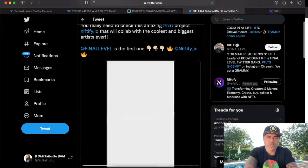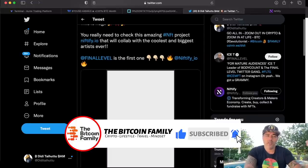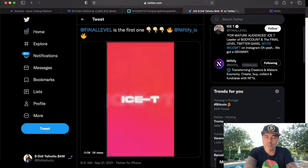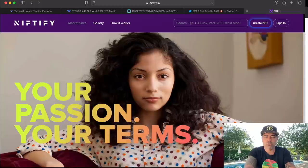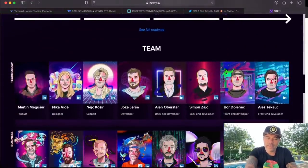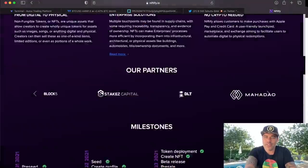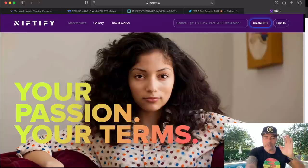Please take a look at this NFT project — Niftify.io. Yes, I am involved with that project, so I am promoting something I'm part of, but I really like what they are building. They just signed Ice-T — one of my 90s heroes, a rapper turned movie star and producer. He joined Niftify. It's a big team with Dutch and Belgian people involved, and they're going to sign more stars who will create NFTs on the Niftify platform.